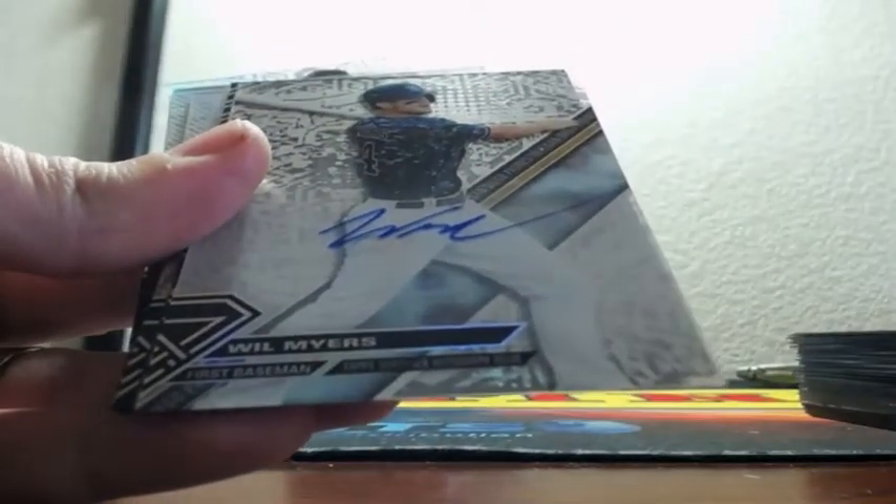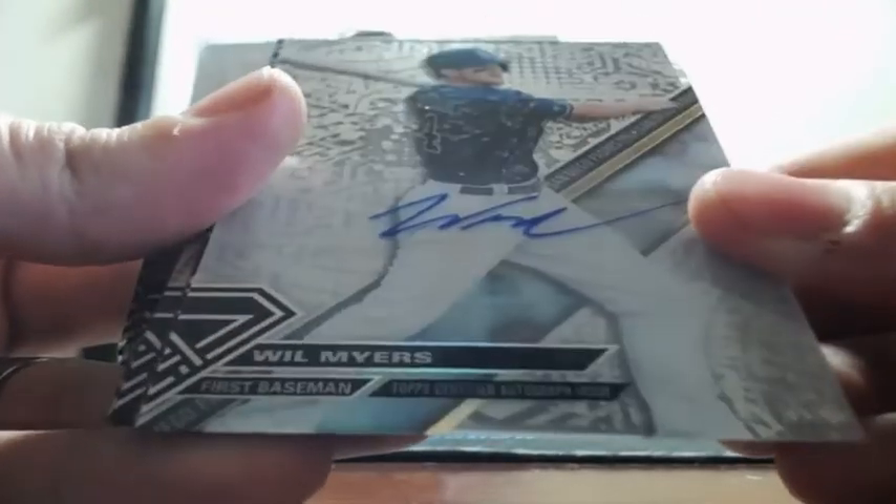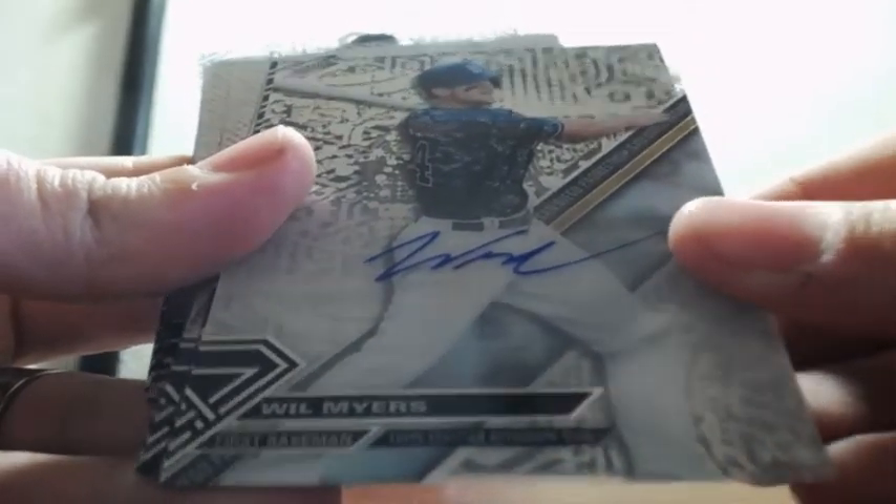Behind that, Will Myers autographed for the Padres, on the card, Will Myers.